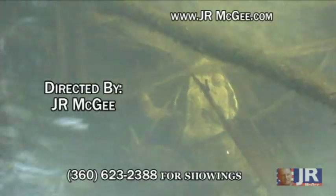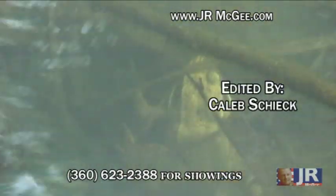Let's go. Thanks for watching — I'm J.R. McGee, your personal realtor. That is amazing!